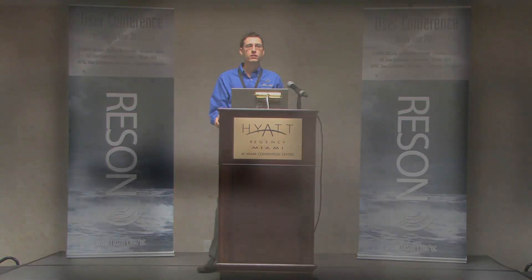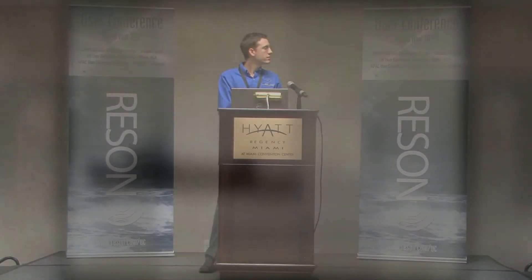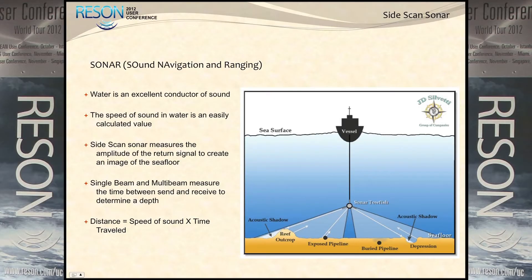You can run the side scan sonar, but then you've got gear in the water, there are things sticking up, and you can snag that. So you've got the basics of underwater acoustics.